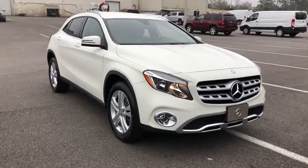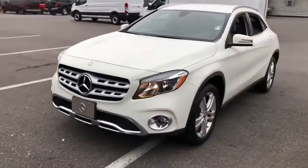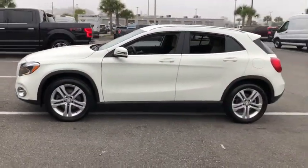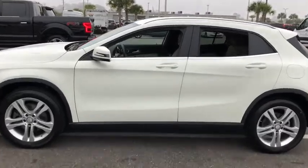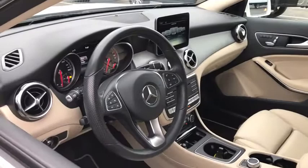Make a great choice today with the 2018 Mercedes GLA. The Mercedes GLA class offers the versatility of a hatchback but with the power of a sports car. The exterior styling is aggressive and resembles that of the other Mercedes models.